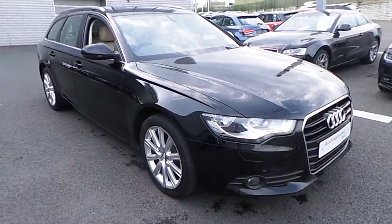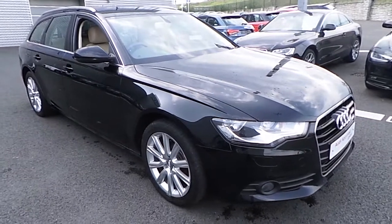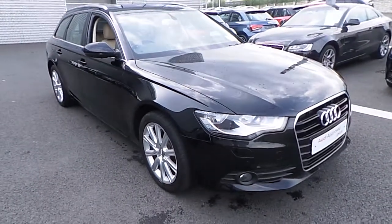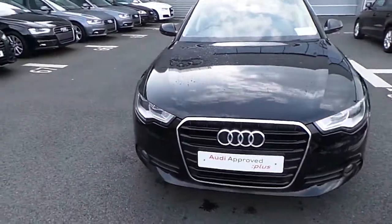Hello and welcome to Audi North Dublin Used Cars Online. Today I'm going to present you with this stunning example of a 2013 Audi A6 Avant. The model itself is fitted with a 2.0-litre diesel, 177 horsepower multitronic.